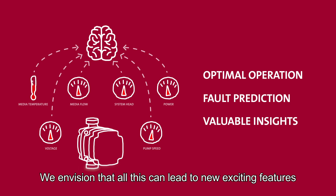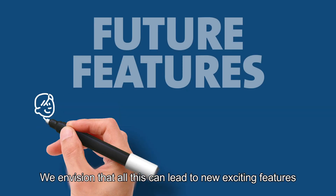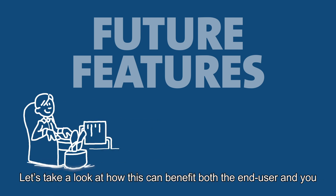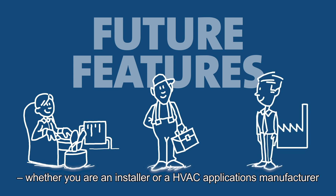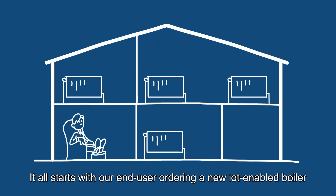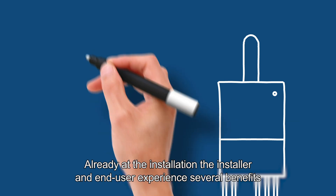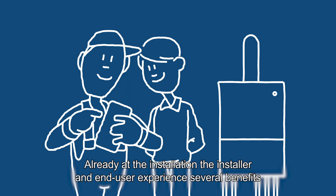We envision that all this can lead to new exciting features. Let's take a look at how this can benefit both the end user and you, whether you're an installer or an HVAC applications manufacturer. It all starts with our end user ordering a new IoT-enabled boiler. Already at the installation, the installer and end user experience several benefits.